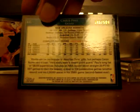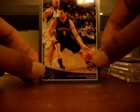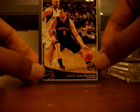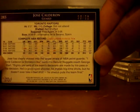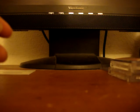Also a Chris Paul numbered out of 500 - both chrome refractors. And to top it all off, a Jose Calderon black border card numbered out of 50. So that's just an example of what you can get from one pack of Topps Jumbo without getting any hits - it was actually pretty nice.